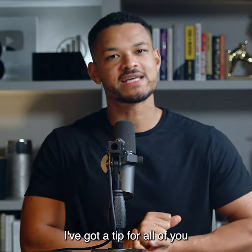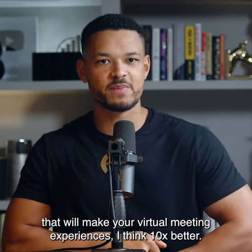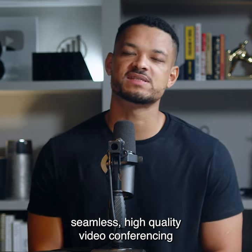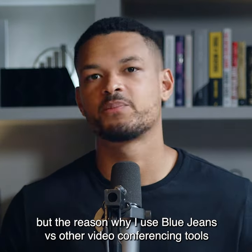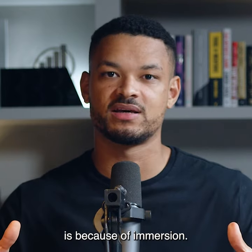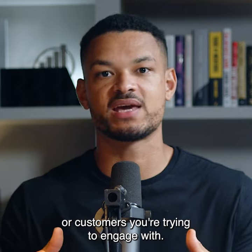Quick word from one of our sponsors. I've got a tip for all of you that will make your virtual meeting experiences 10 times better. As some of you may know by now, BlueJeans by Verizon offers seamless high quality video conferencing. But the reason why I use BlueJeans versus other video conferencing tools is because of immersion — their tools make you feel more connected to the employees or customers you're trying to engage with.